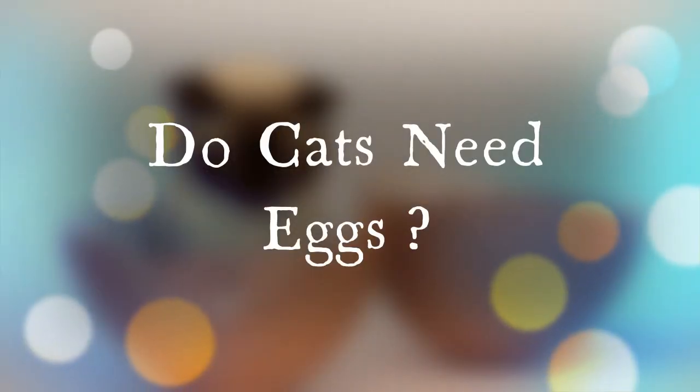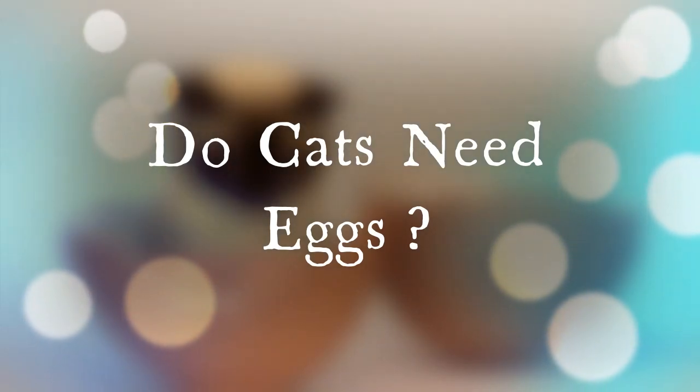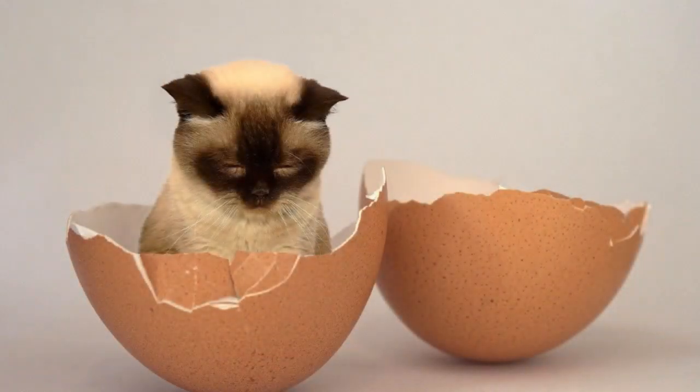Felines are obligate carnivores that live on that meat parade. For this reason, cats do not need eggs. Having said that, they can be served as a nice treat. The protein and amino acids that eggs provide can be quite useful. While eggs should never be used as a meal replacement, they can be a nice change of pace. Responsibility coupled with moderation is the goal and the key.